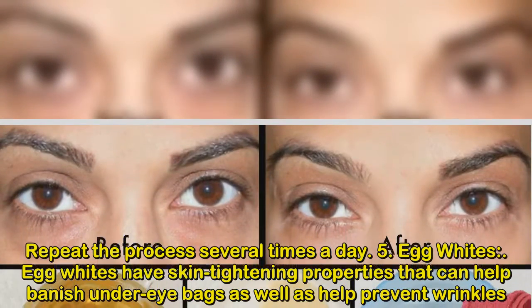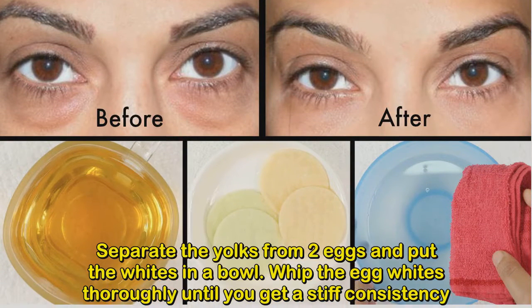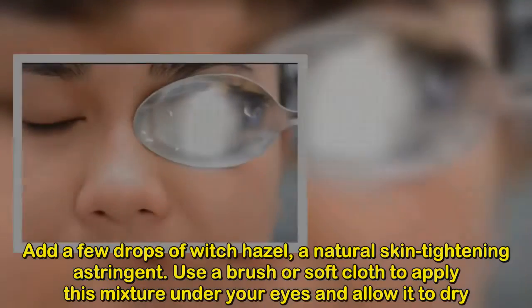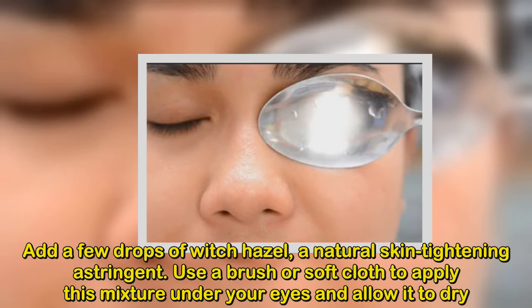Separate the yolks from two eggs and put the whites in a bowl. Whip the egg whites thoroughly until you get a stiff consistency. Add a few drops of witch hazel, a natural skin tightening astringent. Use a brush or soft cloth to apply this mixture under your eyes and allow it to dry.